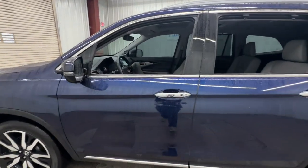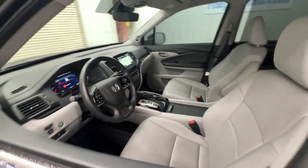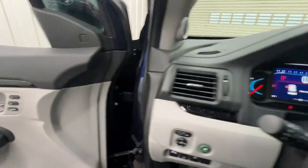spacious family SUV that keeps you safe, comfortable, and in command on every adventure. From all-weather and towing capability to comfortable cruising, it's the ultimate family vehicle.